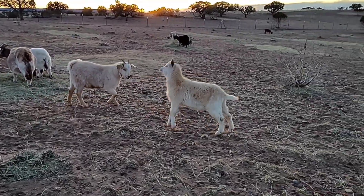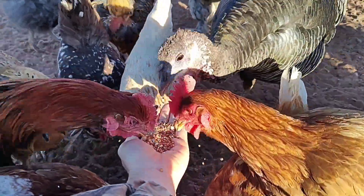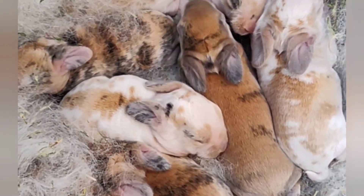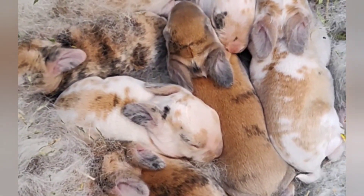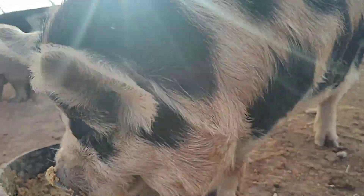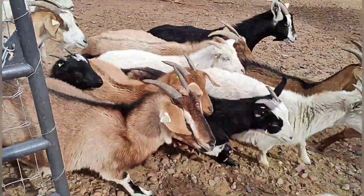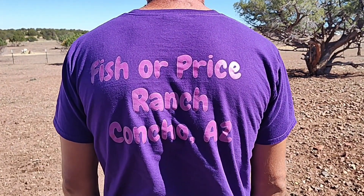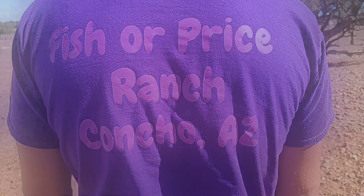Hey everyone, I'm Sarah and I'm Brandon and this is Fisher Price Ranch. Welcome back, I'm Sarah with Fisher Price Ranch.